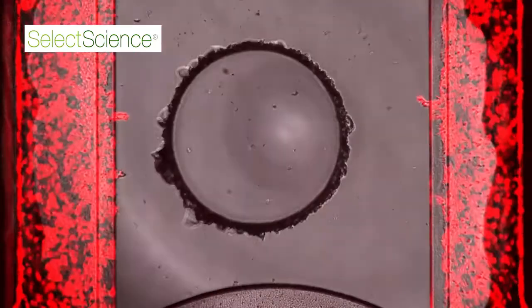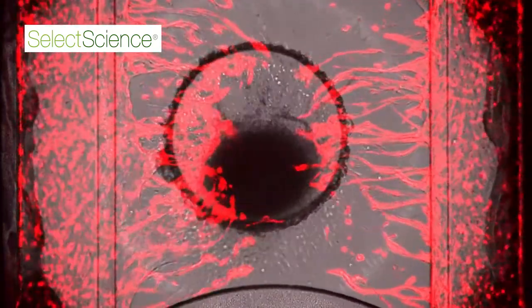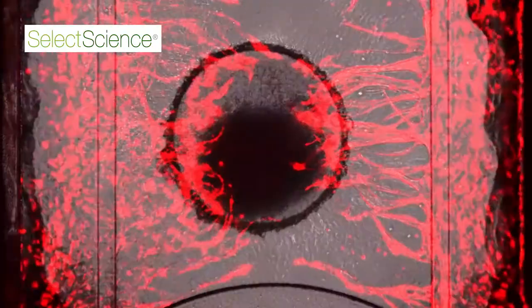Scientists are getting more and more convinced of doing 3D cell culture, whether it's with organoids, spheroids, or tissue explants. The only thing is it's lacking vasculature. So now we can add vasculature to both organoids, as well as spheroids, as well as explants, in vitro, in the lab, quickly, easily, and quite cost-effectively.